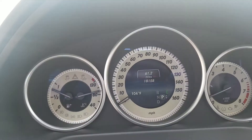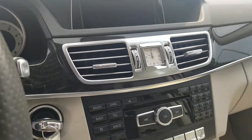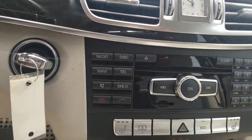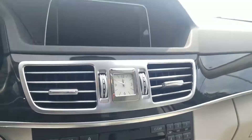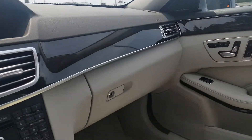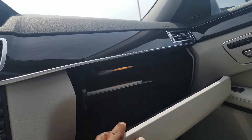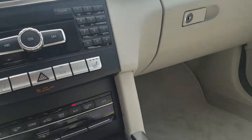The current miles on it is at 18,158. It does come with a backup camera, blind spot monitors, Harman Kardon sound system, and it does come with one key.